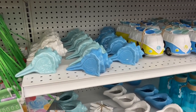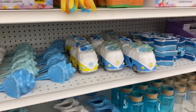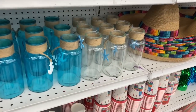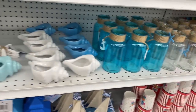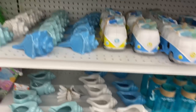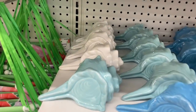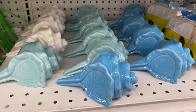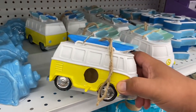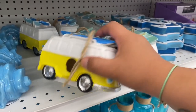Look what the 99 has — tons of new nautical-themed items! Starting at the top, these are 99 cents and they have them in white and darker blue. Look at these — I think these are bird feeders, so cool.